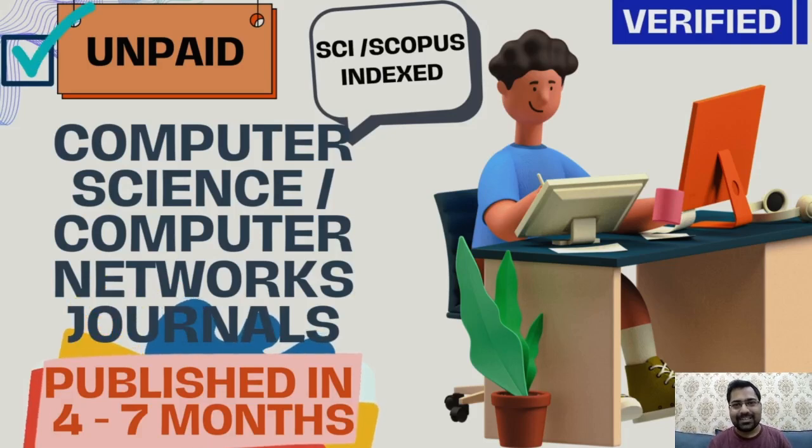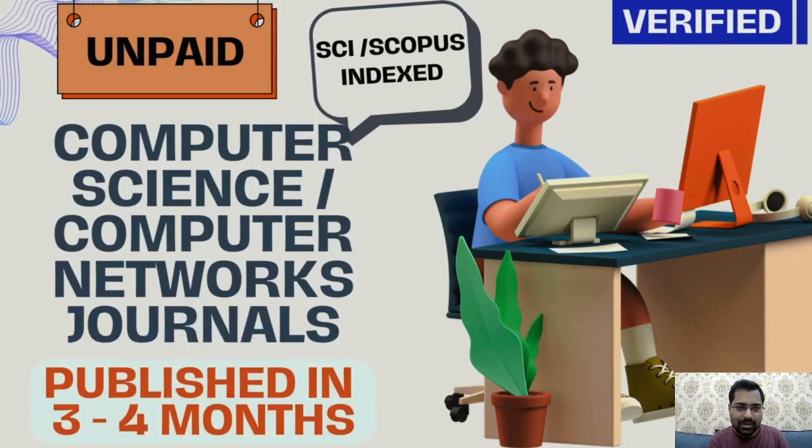Hello everyone, welcome to Educell. In this video we are going to discuss about the unpaid SCI or Scopus indexed journals for computer science as well as computer networks. The publications, whenever we are discussing them, take around 4 to 7 months, but within 6 months everything will be sorted out. Let us start with the journals with proper verification.